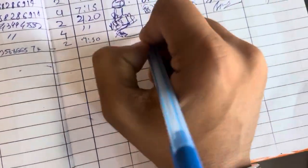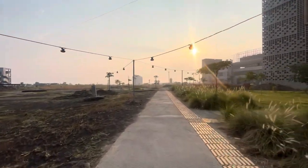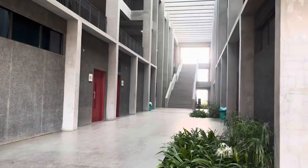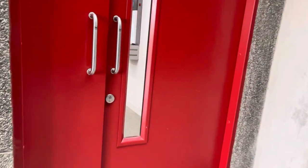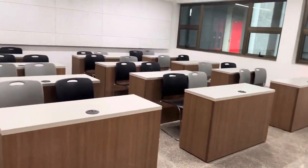This is the entrance of the Akkad Block. The Akkad Block is divided into two parts — A Block and B Block — and currently I'm in B Block. Let me show you the small classroom. This is the small classroom where the seating capacity is, I think, 30.